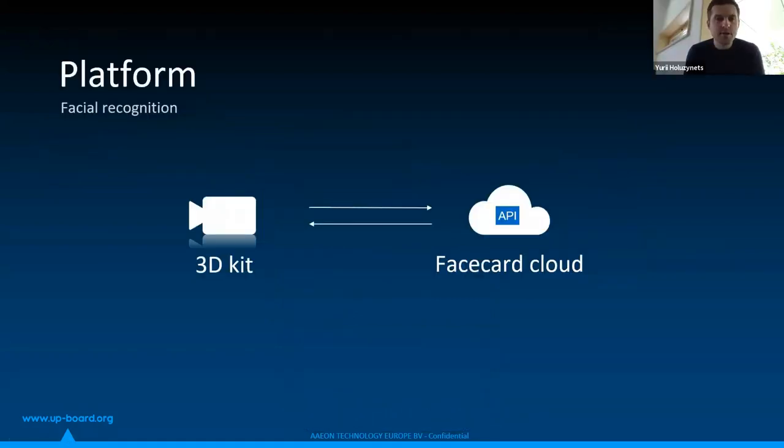Thank you, Owen, for introducing me. I will focus on the whole platform to explain in detail how our customers or attendees can build the same solution and use the whole module. The platform we have built consists of two parts: a 3D kit based on the Intel RealSense 3D camera, and FaceCard Cloud — a platform hosted in AWS that handles a lot for the facial recognition process, including data hosting, data management, data processing. It is the main part of our whole system, like an IoT concept.